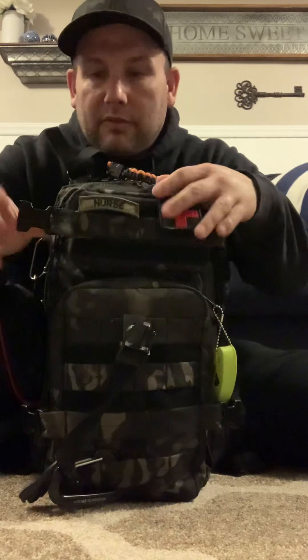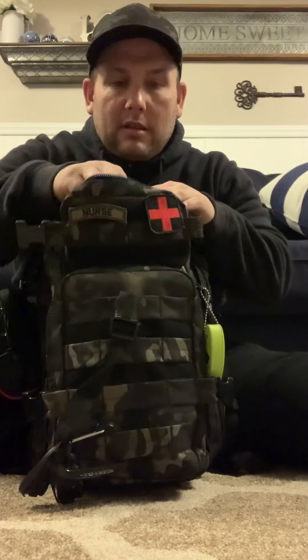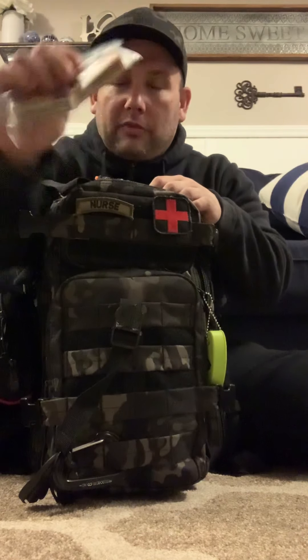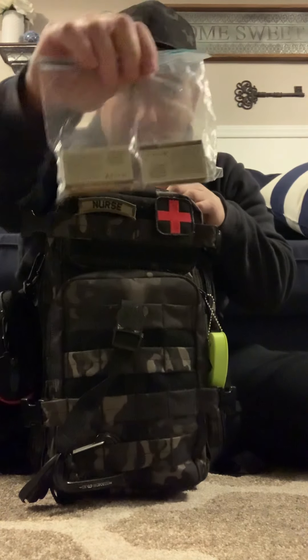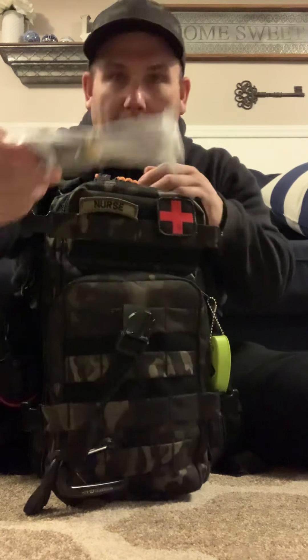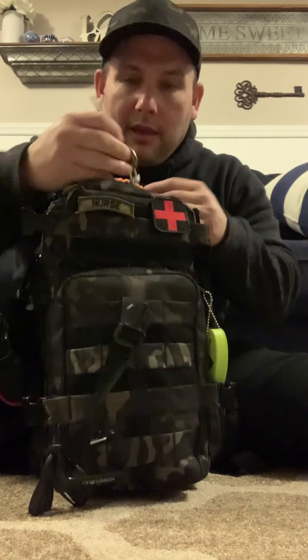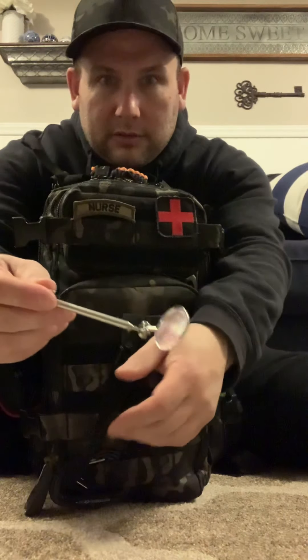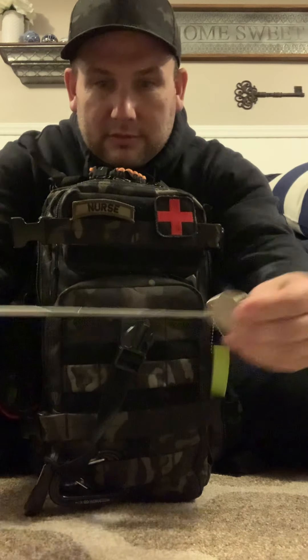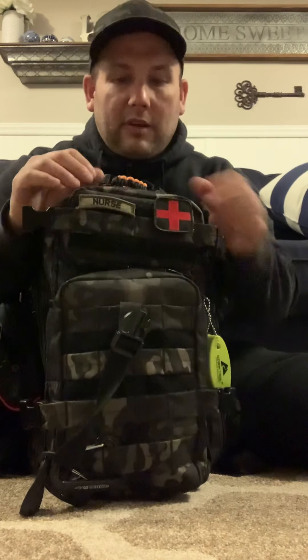In the front pouch I've got some waterproof matches — two thermometers — and a little signal mirror. That's all that's in that front pouch.